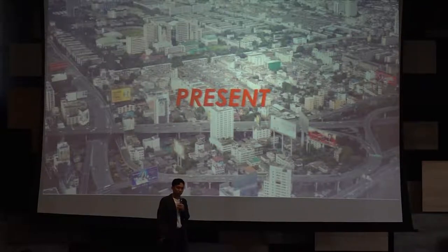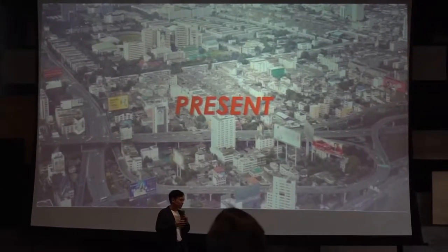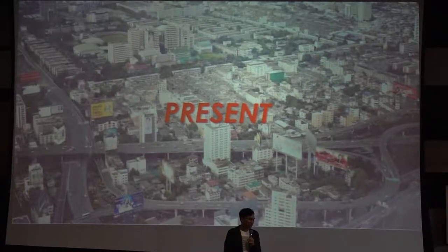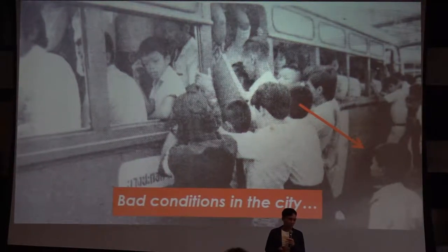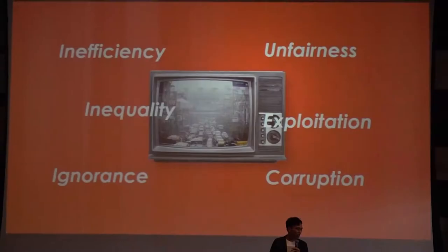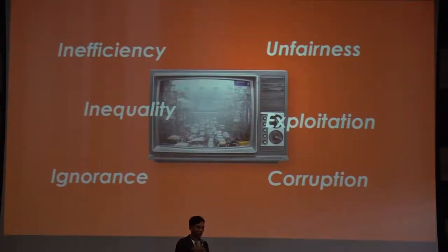This is my hometown, Bangkok — full of problems, pollution, and places that are interesting but really need to be found. Imagine growing up in this kind of city, going to school through traffic jams every day. It keeps me wondering whether we can have a better life. It's not only physical problems we face — we are also facing social issues like unfairness, exploitation, inequality, ignorance, and corruption. When talking about the future of the city, it's always both physical space problems and social problems at the same time.